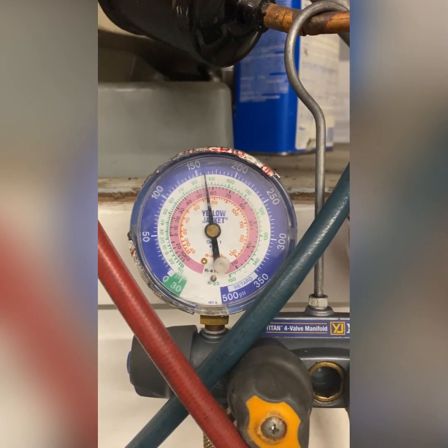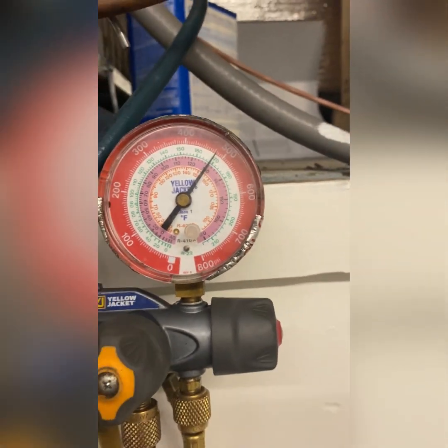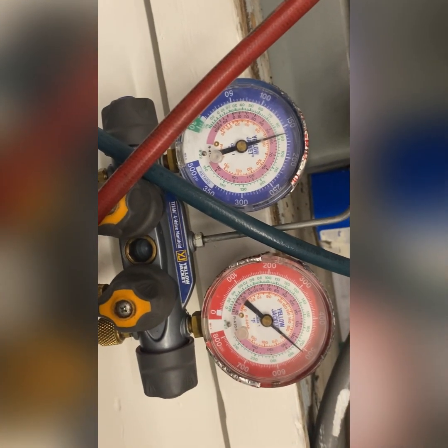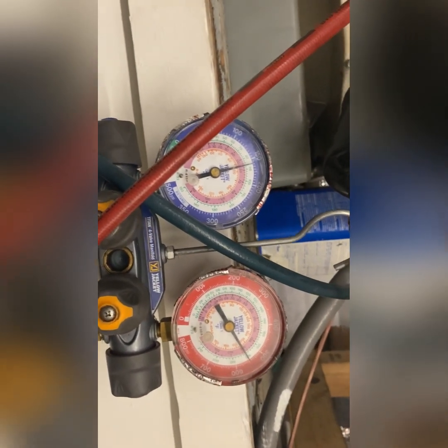The unit will run, so I'm going to start it and see what the pressures are doing. We've got a system that's overcharged with non-condensibles, a restriction, and running on high head pressure — all four of those issues going on right now. Not to mention the dirty filter. That's why you have your pressures whacked out like this. This is unbelievable, just unreal.